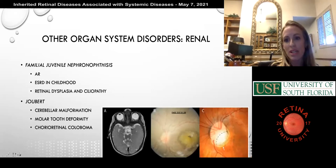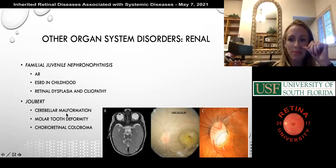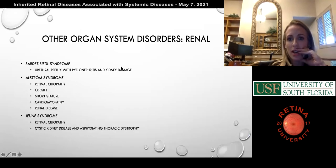A couple of renal disorders are potentially tested. Joubert syndrome — with coloboma, cerebellar malformation, molar tooth deformity, and chorioretinal coloboma — would make an easy test question. Also worth memorizing is Alport syndrome, which features retinal ciliopathy, obesity, short stature, cardiomyopathy, and renal disease — that one has definitely appeared on exams.